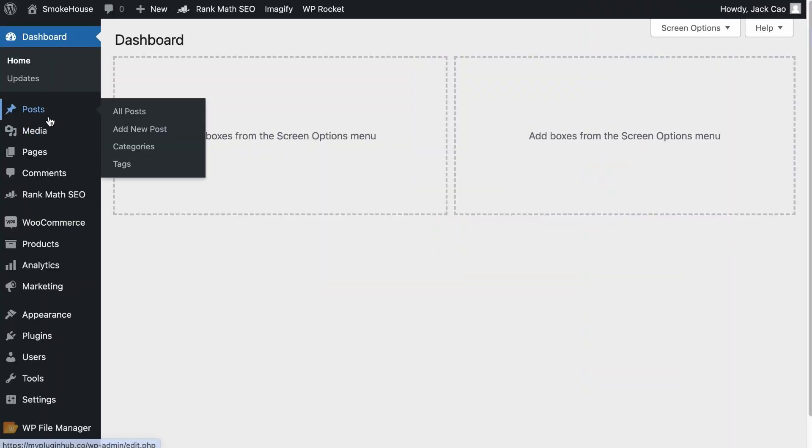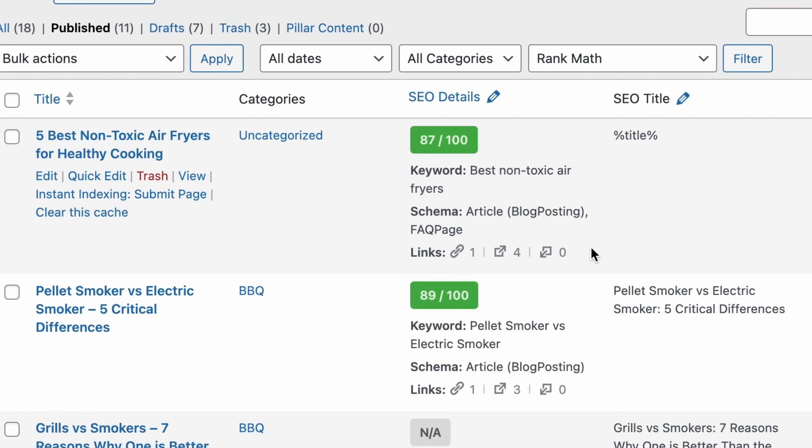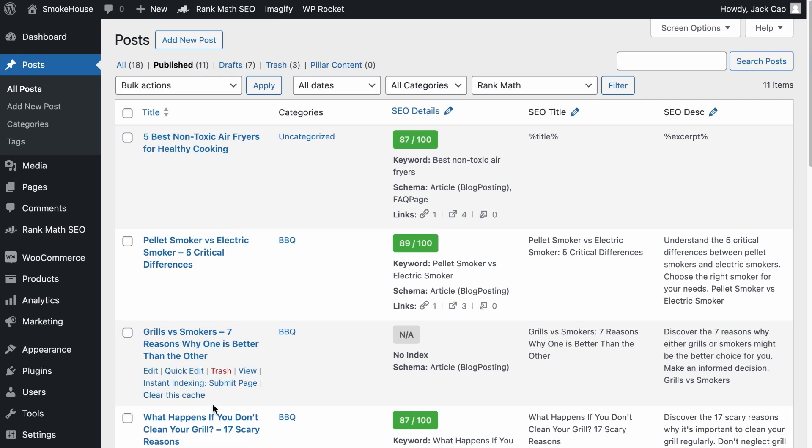If you use Rank Math, when you go to your post list, check out the three link icons under the SEO Details column. The first is the number of internal links added to this page, and the second is external links. What we are concerned about is the incoming links — how many internal links are pointing to this page. If the number is zero, in other words it is an orphan page, you want to find relevant articles and place a link to this page.